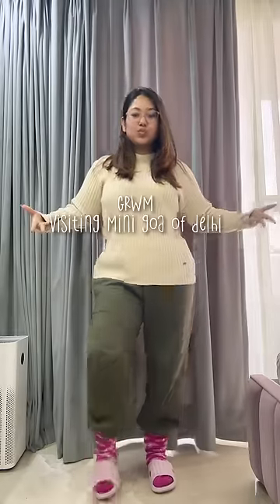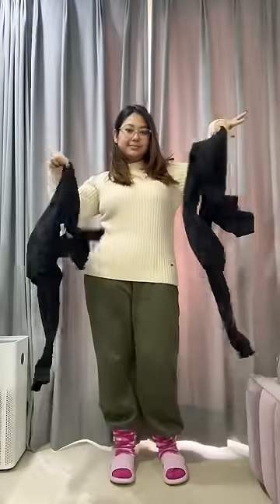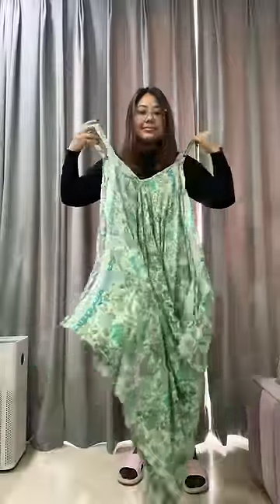Let's get ready to visit a mini Goa in Delhi winters. This is my house outfit and I'm going to put a black base for today's outfit, which is a black high neck and fleece leggings to keep warm, and this dress which I bought from the beach.